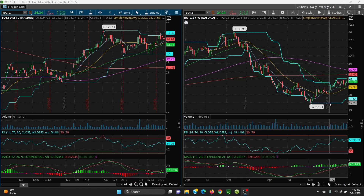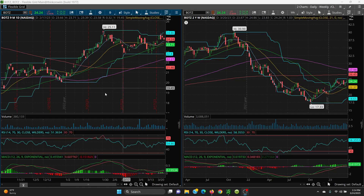On the upside, watch 24.86. If it can get through that, the next level is 25.11. If you can get through that, we're looking at 26.45, which is your 200 SMA on your weekly chart, and then 27.94, which is your 100-day SMA on the weekly.